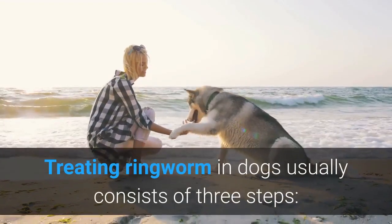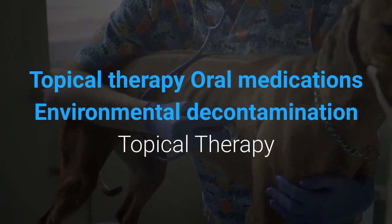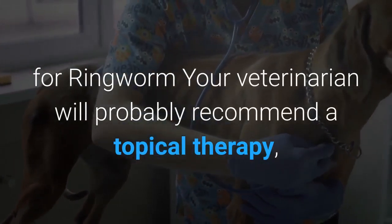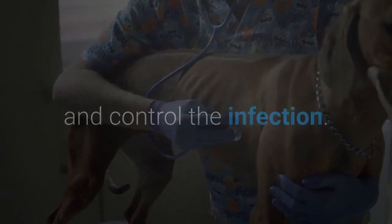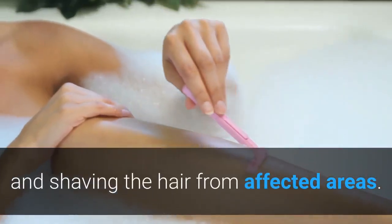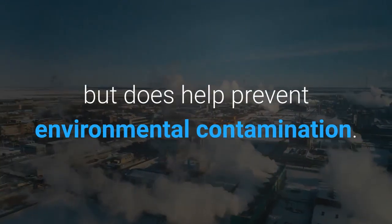Treating ringworm in dogs usually consists of three steps: topical therapy, oral medications, and environmental decontamination. Your veterinarian will probably recommend a topical therapy, like a cream, ointment, and/or medicated shampoo to help treat and control the infection. Your vet might also suggest clipping long-haired dogs to speed up treatment and shaving the hair from affected areas. Topical therapy can take several months to fully eliminate the infection, but does help prevent environmental contamination.